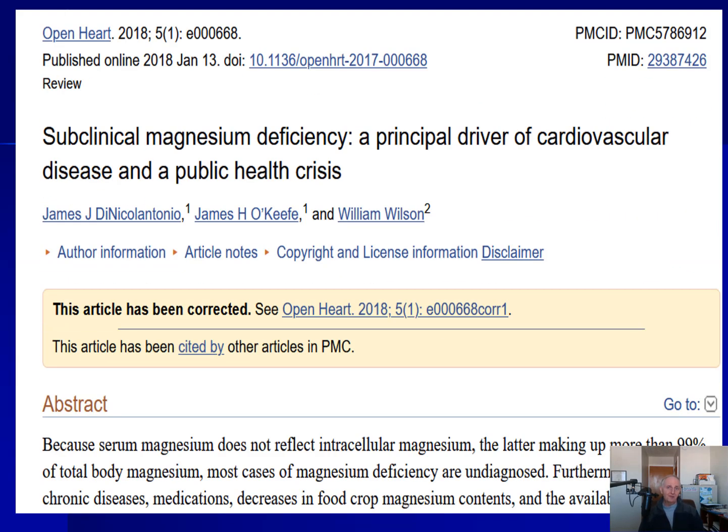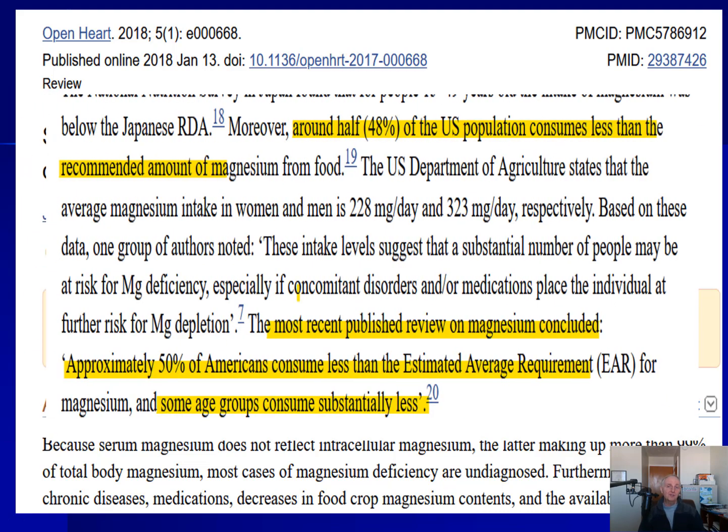There is also evidence that many individuals may be suffering from what they call subclinical magnesium deficiency — in other words, they're not getting enough in their diet. This may affect as many as 50% of Americans, and I think this may also be true for other first world countries. It's mostly because people are not eating foods that have magnesium, such as green foods. If it comes in a can, a box, or has a wrapper around it, it probably doesn't have a lot of magnesium.